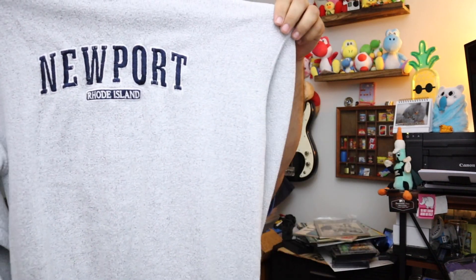Sold a vintage surfing company Newport, Rhode Island crew neck sweatshirt right here. Size medium, got this at the Benz. $9.00 plus shipping.